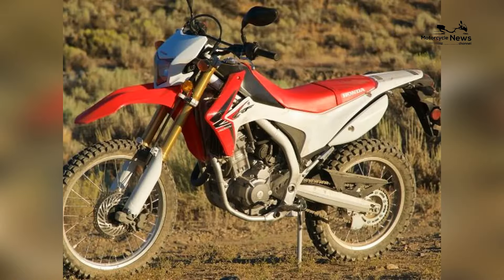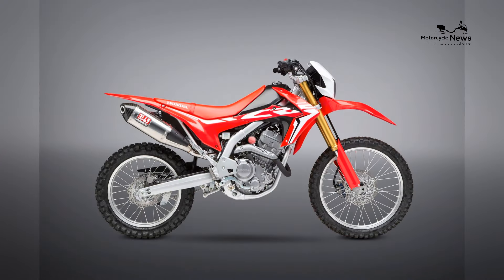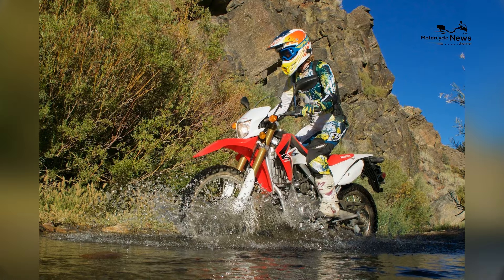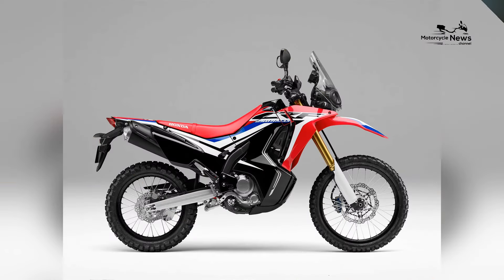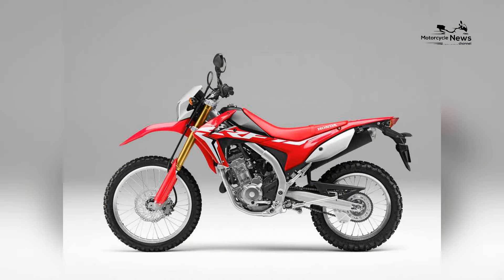2024 Best Dual Sport Motorcycle for Beginners: Honda CRF250L. In the dynamic landscape of dual sport motorcycles, the 2024 Honda CRF250L emerges as a stellar choice for beginners seeking a versatile and user-friendly ride, renowned for its accessible performance, rugged design, and Honda's commitment to reliability. The CRF250L serves as an ideal entry point for novice riders eager to explore both urban streets and off-road trails.